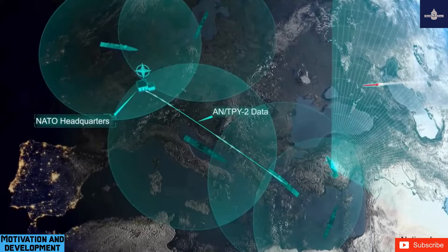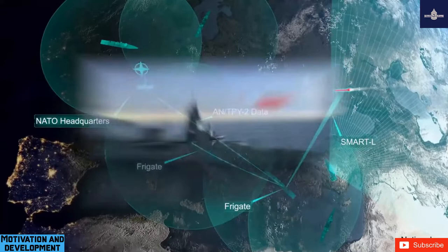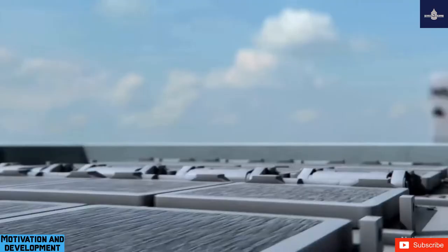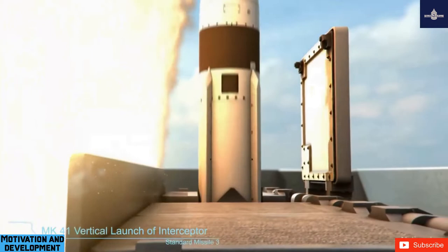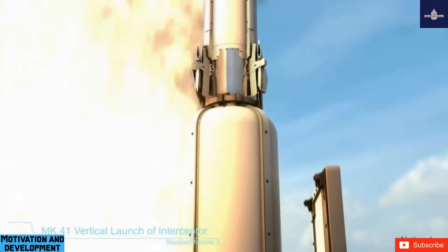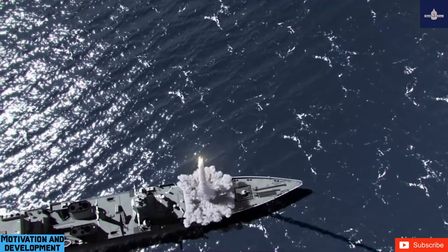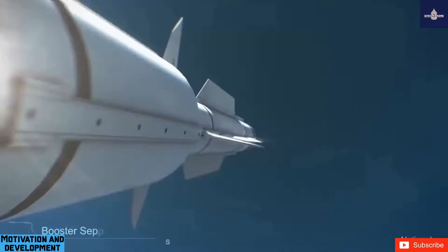The SM-3 Block-2 variant widens the missile's diameter from 0.34 meters (13.5 in) to 0.53 meters (21 in), making it more suitable against intermediate-range ballistic missiles. The highly modified Block-IA missile shares only the first-stage motor with the Block-I and was designed to allow Japan to protect against a North Korean attack with fewer deployed ships, while also serving as the key element of EPAA Phase 3 deployment in Europe. The Block-IA is jointly developed by Raytheon and Mitsubishi Heavy Industries, with the U.S. budgeted cost to date at $1.51 billion.